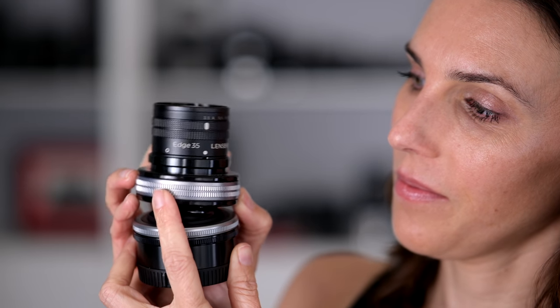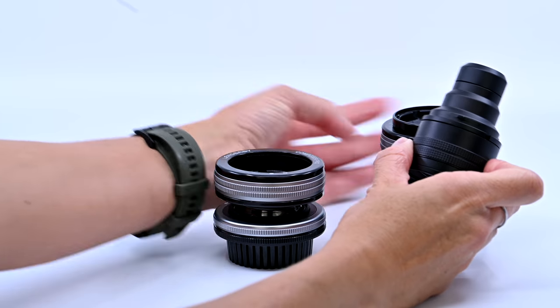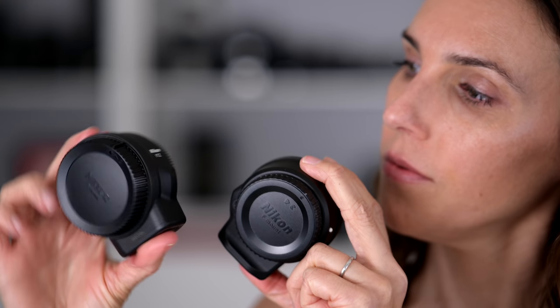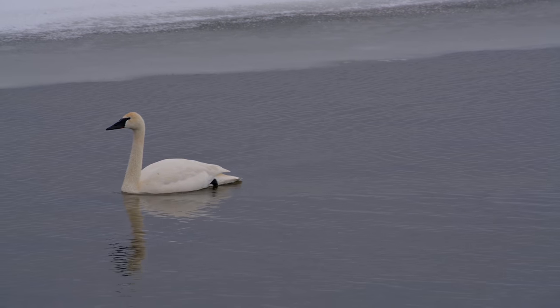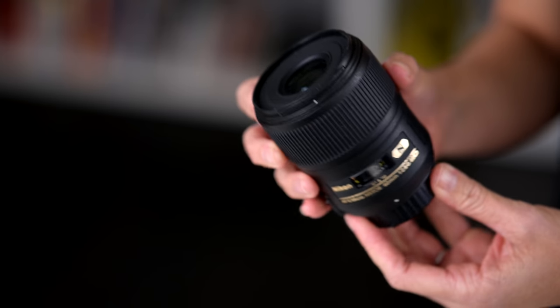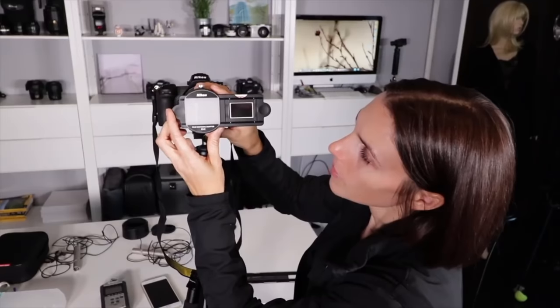I also have a Lensbaby Composer Pro 2 with the Edge 35 optic, and I also have an F-mount Composer Pro 2. I love Lensbaby lenses for the sheer fun of them. We have two FTZ adapters — our F-mount lenses and the relatively new Z system is not fully built out on lenses, so these allow us to use F-mount lenses on the Z bodies. Speaking of Nikon F-mount lenses, the 60mm f2.8 is a macro lens we purchased to go along with our ES2 film digitizing adapter set, which helps us quickly digitize our negatives and slides, but we do like to have a macro lens on hand anyway.